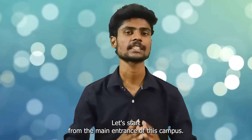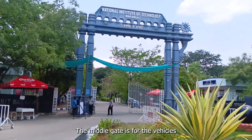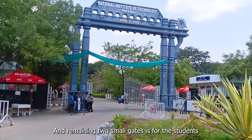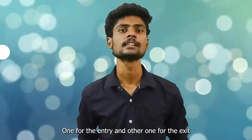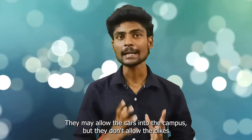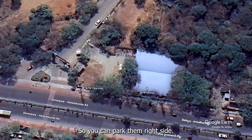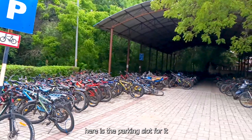Let's start from the main entrance of this campus. Here are three main entrances. The middle gate is for vehicles and the remaining two small gates are for students — one for entry and the other for exit. They may allow cars into the campus, but they don't allow bikes. A separate parking slot is available on the right side of the entrance.